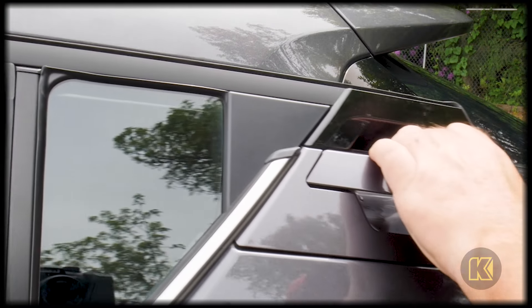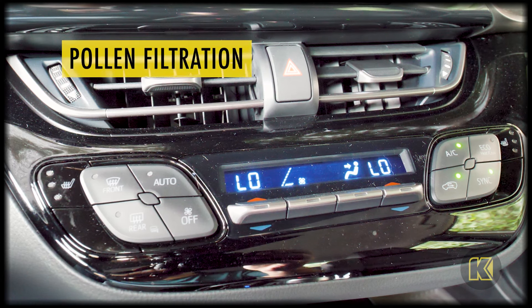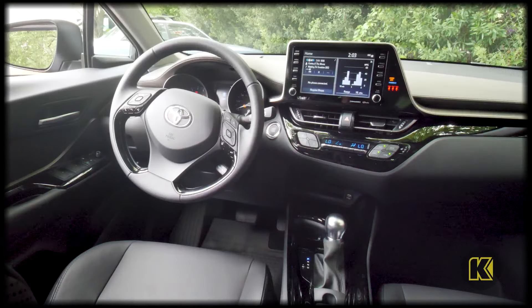Stay cool with the standard automatic climate control system with pollen filtration that lets you set the temperature and forget having to change fan speed to compensate.